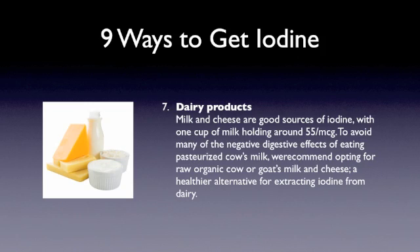Dairy products also have iodine in them, and not a whole lot. A cup of milk will have about 55 micrograms. One thing I want to encourage you is that dairy products are a total grab bag.